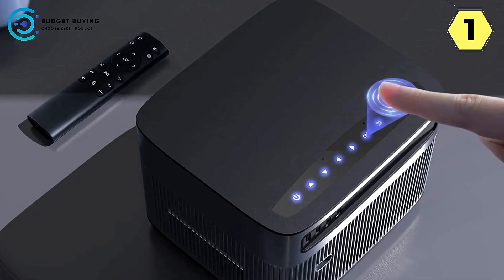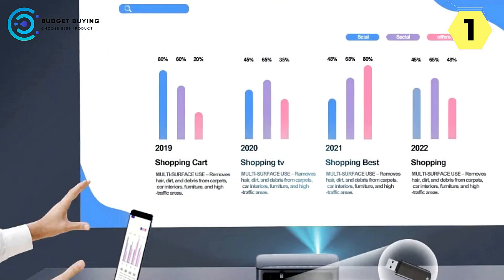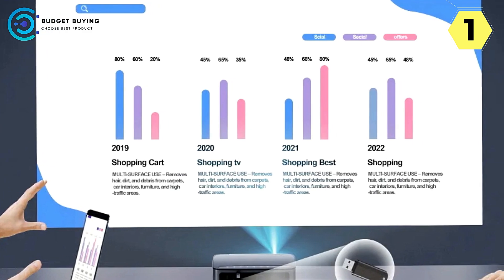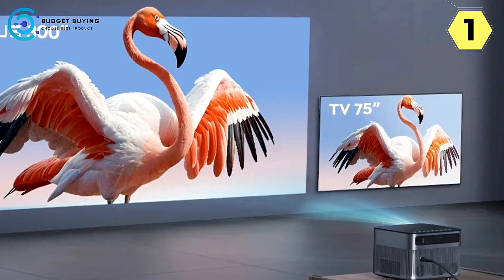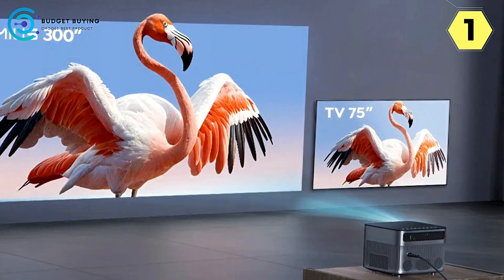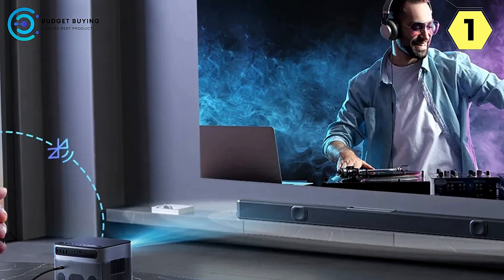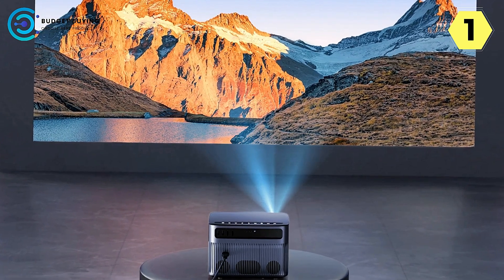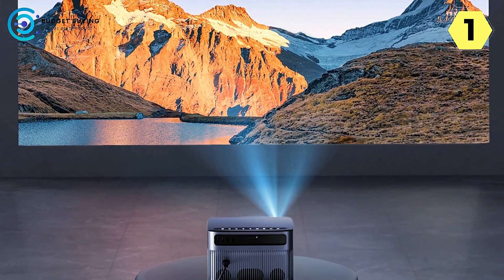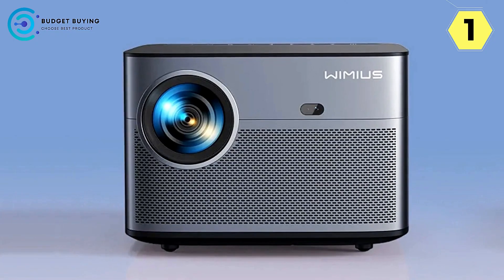The P64 features a touchscreen, a 300-inch large screen capability, and a 50% zoom function for a tailored viewing experience. Navigate effortlessly with the elegant smart touchscreen design, ensuring easy adjustments even in low-light environments. Enjoy flexibility with the 300-inch adjustable screen size and the convenience of the 50% zoom function, eliminating the need to move the projector. The fully-sealed optical core protects against dust, maintaining image quality. Connect seamlessly with HDMI, USB, and audio ports, making it compatible with phones, PCs, TV sticks, and gaming consoles.